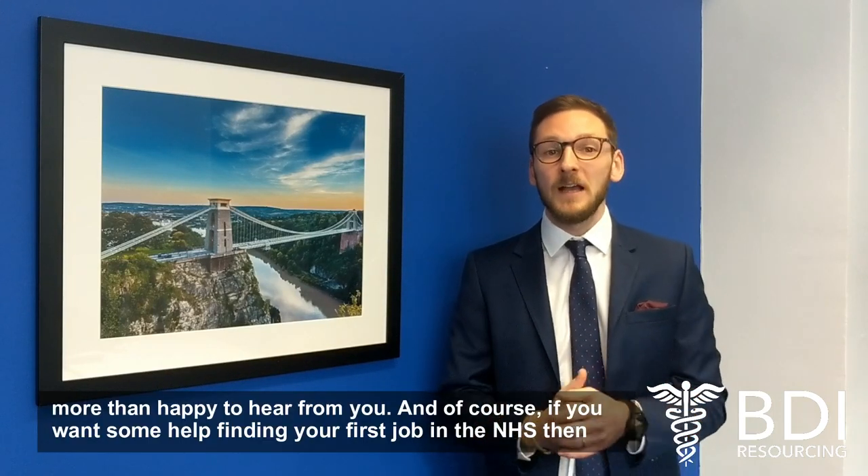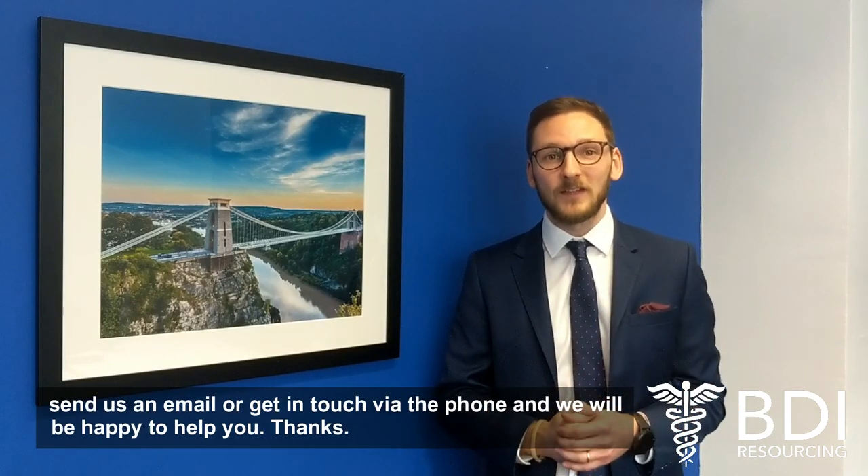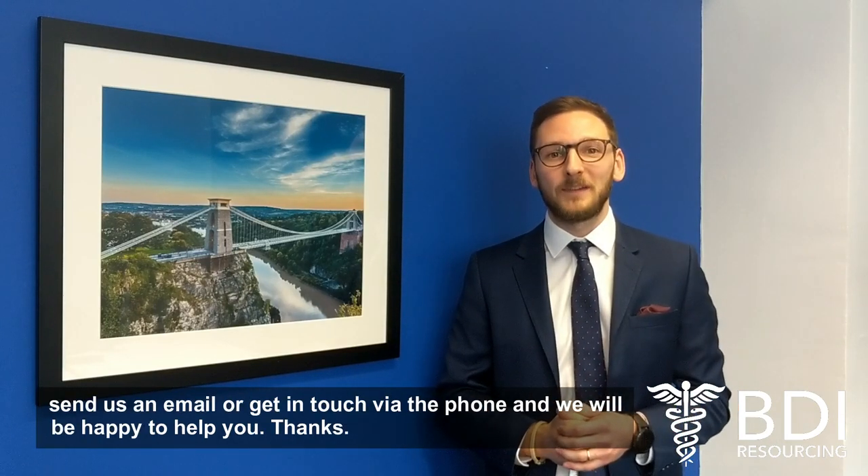So that's it — thank you very much for listening. If you have any questions, please feel free to get in touch; we'd be more than happy to hear from you. And of course, if you want some help finding your first job within the NHS, send us an email or get in touch by phone — we'll be happy to help you.